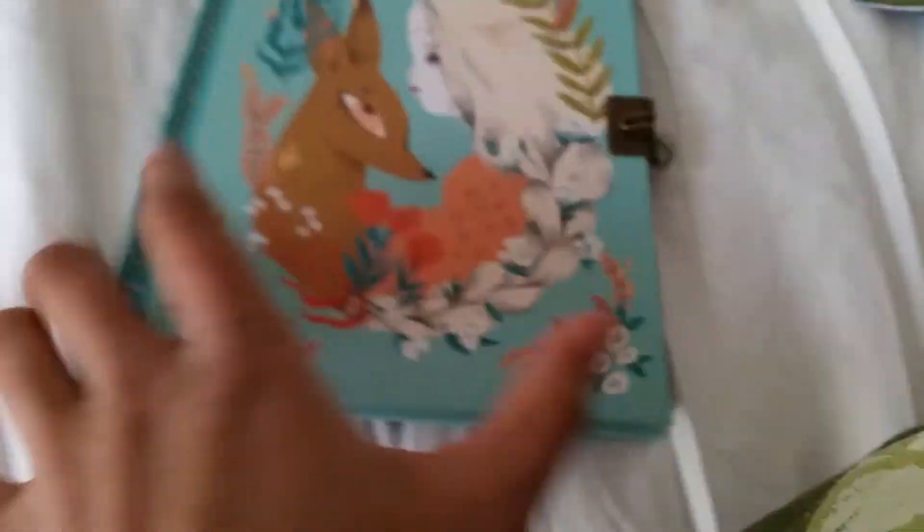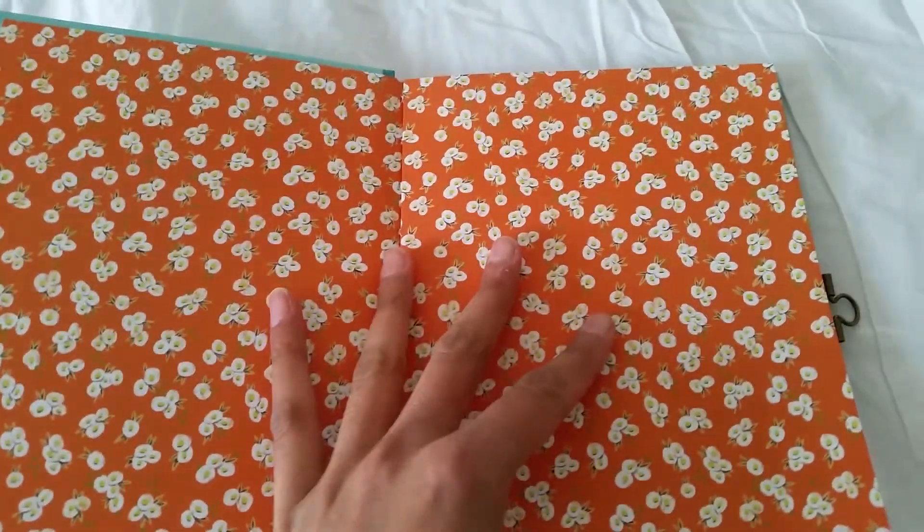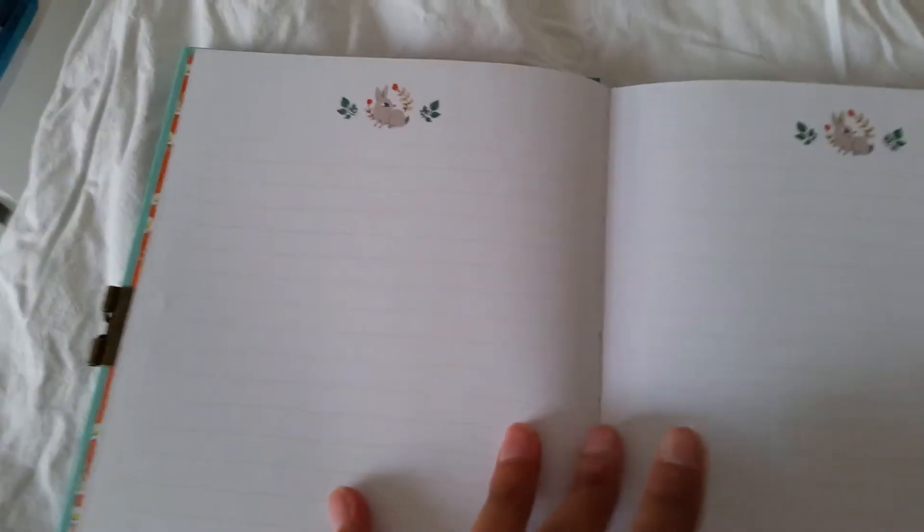Let's take this out and see what it looks like. Here we go — now we open it up. Look you guys, look at this nice pattern going on here! It's orange with lots of white flowers. And here we have the opening page, with this little bunny here too — cute! This is what it looks like, very very sweet.